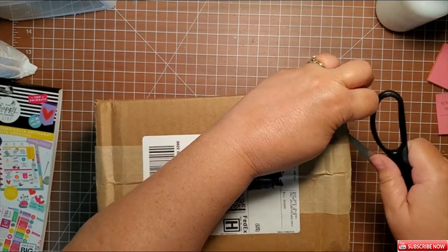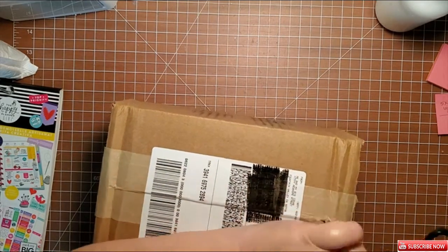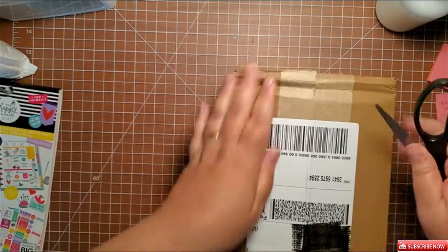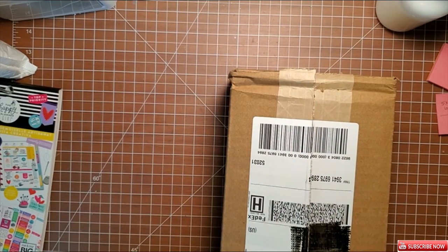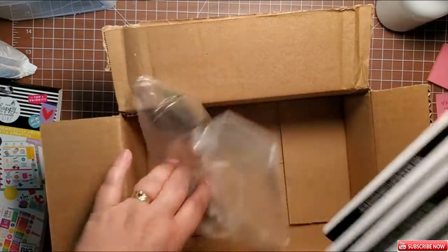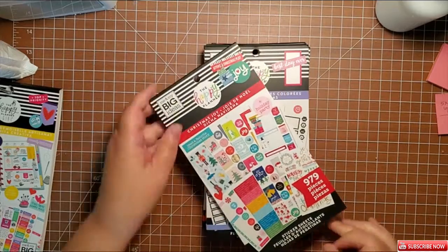They arrived so we're gonna open them up and see what we got. These are books I've never had — that's another reason why I couldn't resist. I'd always wanted the colorful boxes and I've never had one, and that was one that was on sale, so we're gonna check it out.